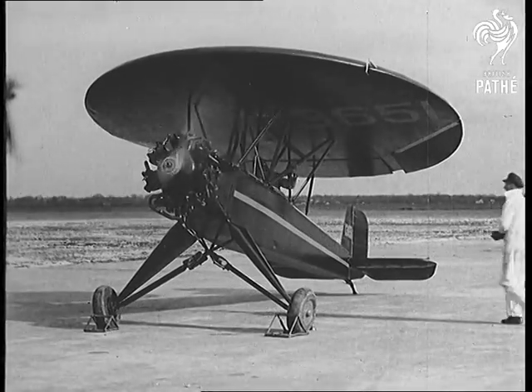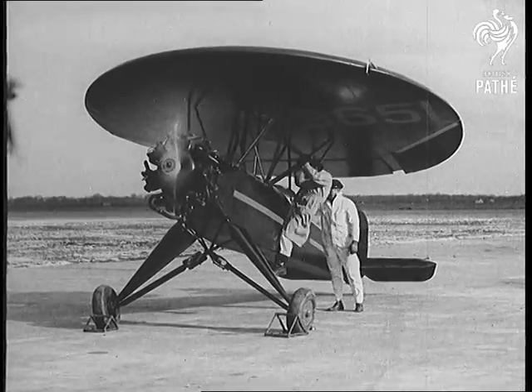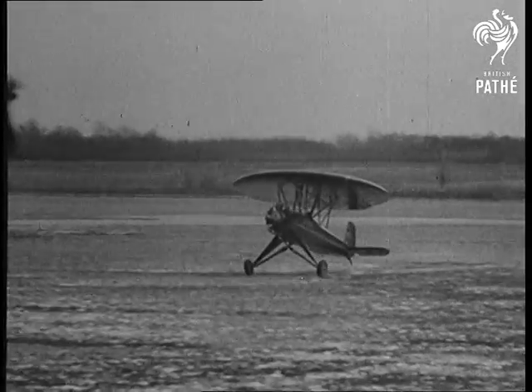Glenview, Illinois. The umbrella plane, also known as the circle plane, designed by Paul Nemeth, makes a test flight to show it can take off quicker than an ordinary plane.